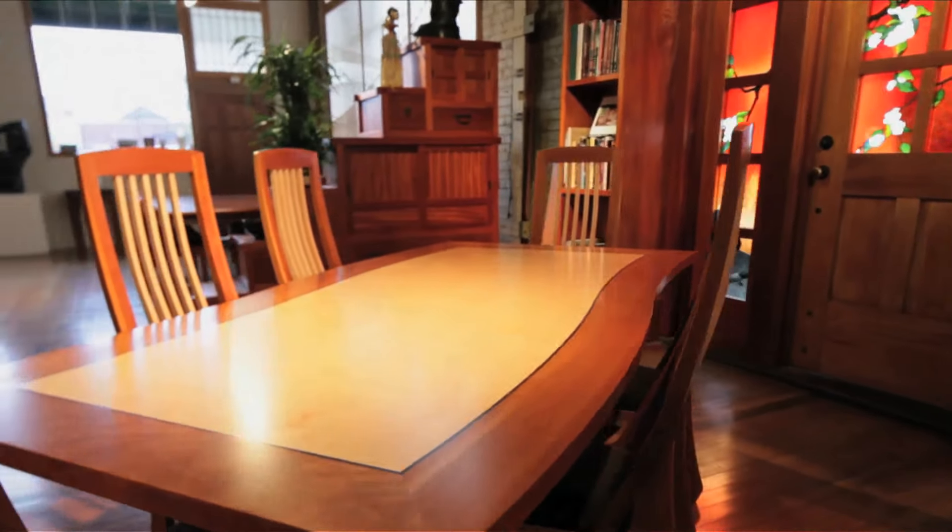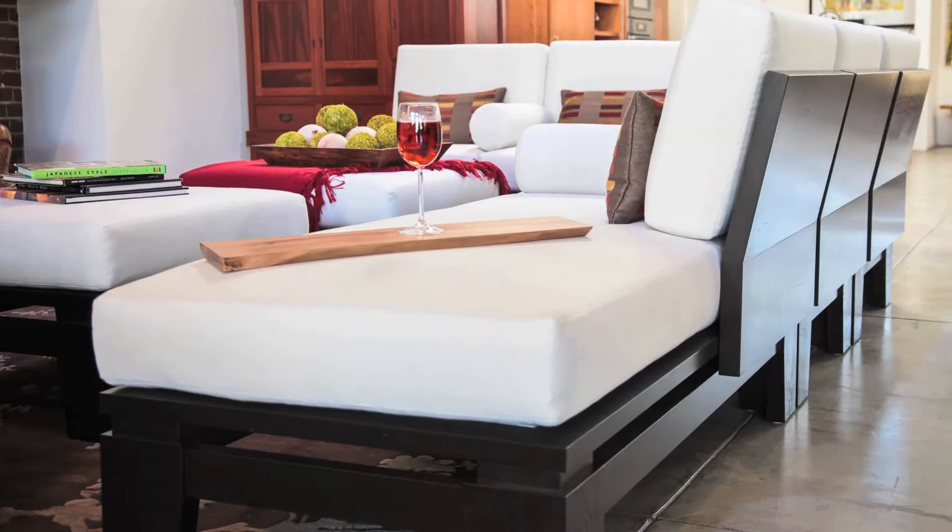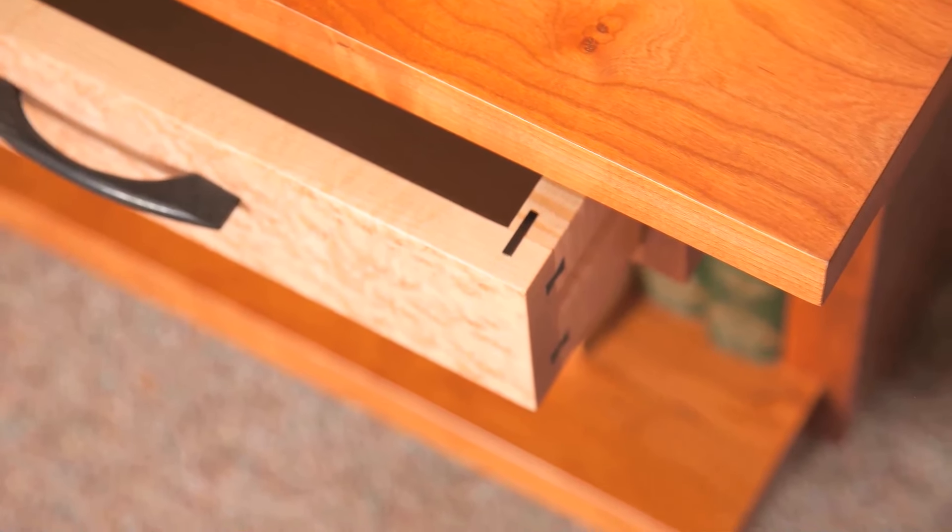Scandinavian integrity, Japanese simplicity, and American ingenuity — all combined and refined into what can only be called the Berkeley Mills style.